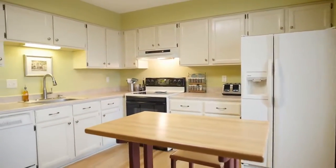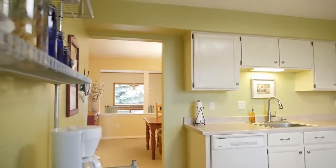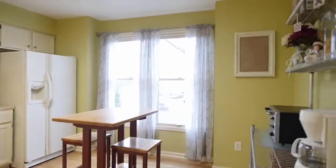This eat-in kitchen will please the chef as it offers an easy workflow, plenty of cabinetry, beautiful hardwood floors, and a double window to add a sunny disposition.